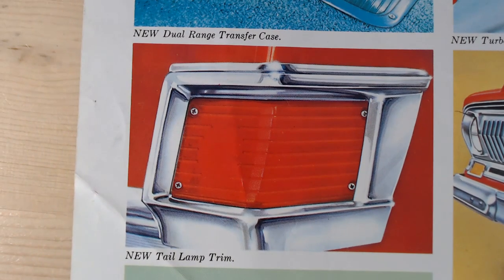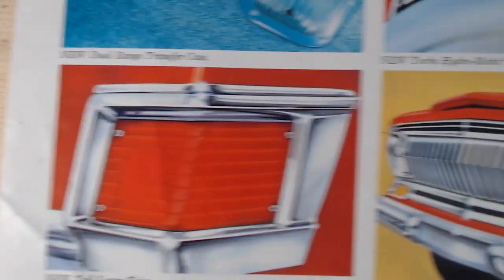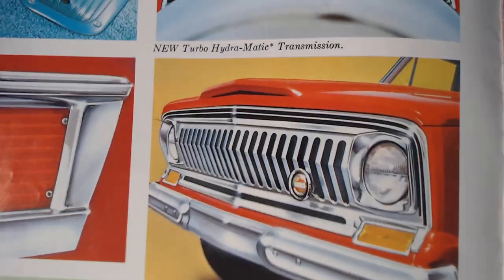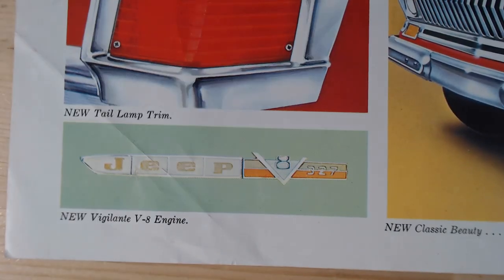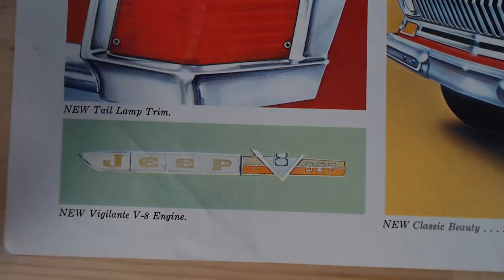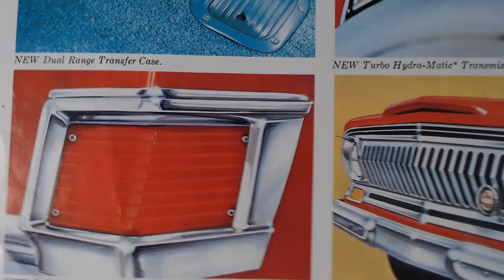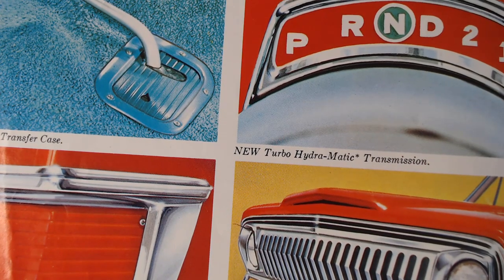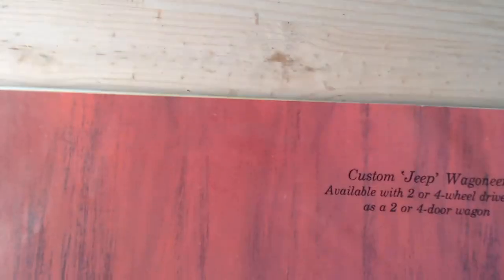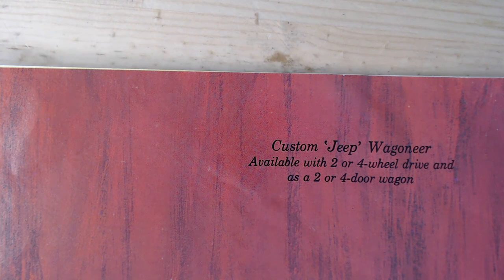There's also the new front end, described as 'new classic beauty built for duty,' and you can see the new Vigilante V8 badging — all drawn by an illustrator, which is really nice. It states the custom Jeep Wagoneer is available as a two- or four-wheel drive and as a two- or four-door wagon. Let's turn the page and see what else it has to offer.